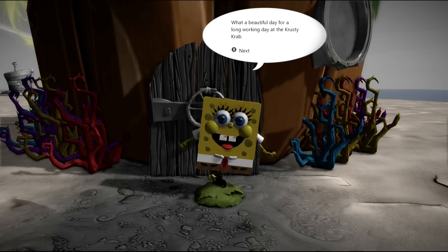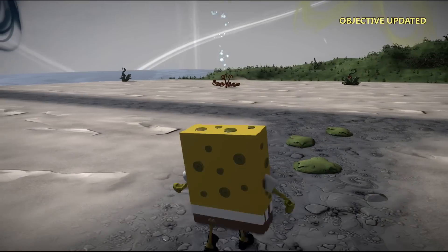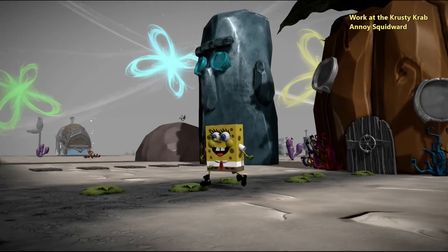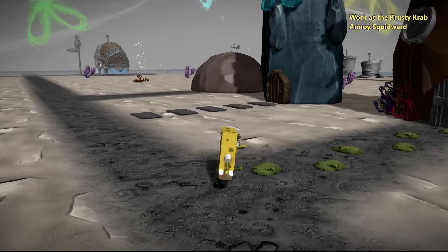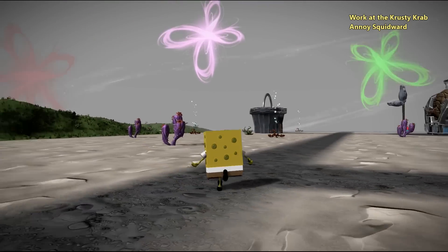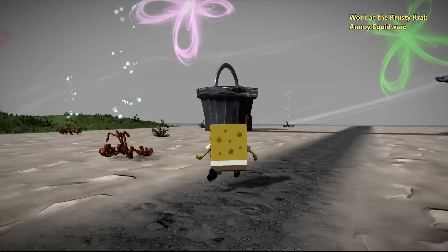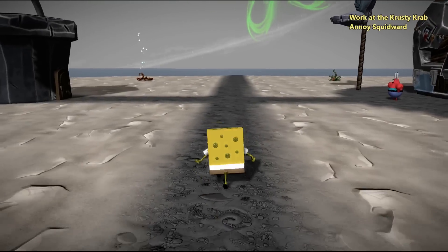What a beautiful day for a long working day at the Crusty Crab! Who lives in a pineapple under the sea? SpongeBob SquarePants! Porous and something in yellow — is he SpongeBob SquarePants? I can't remember how it goes. Oh look, we actually have a nice Chum Bucket and Crusty Crab — wow, that is amazing!